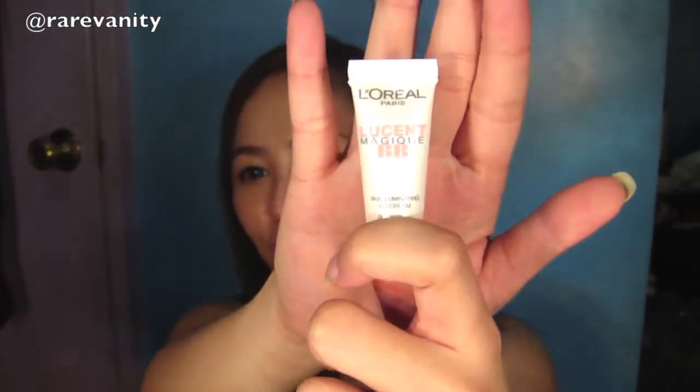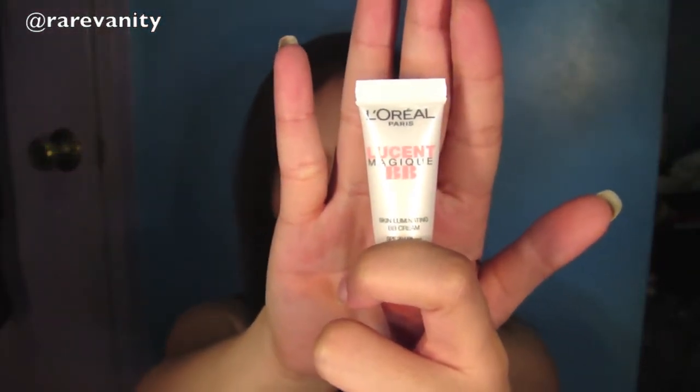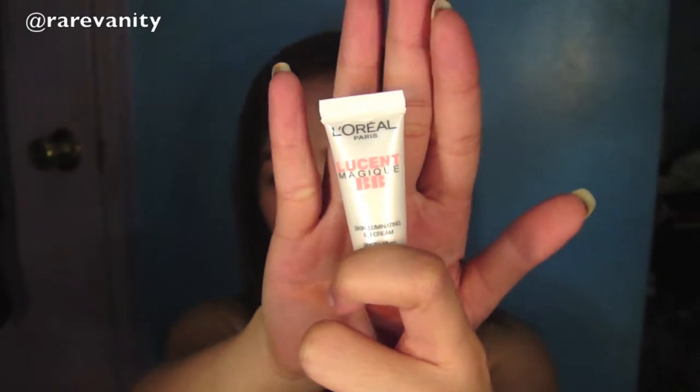So this is the L'Oreal BB Cream. This is actually the first time I heard that they released a BB cream — I found out from a friend who said she got it in Canada or the States. When I saw it, I was like, oh, maybe this is the one she was talking about. She swears by it, so I'm really curious about this one.